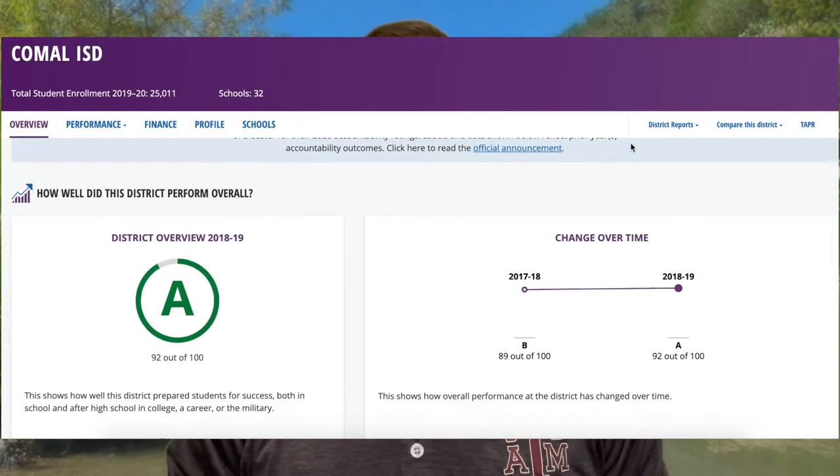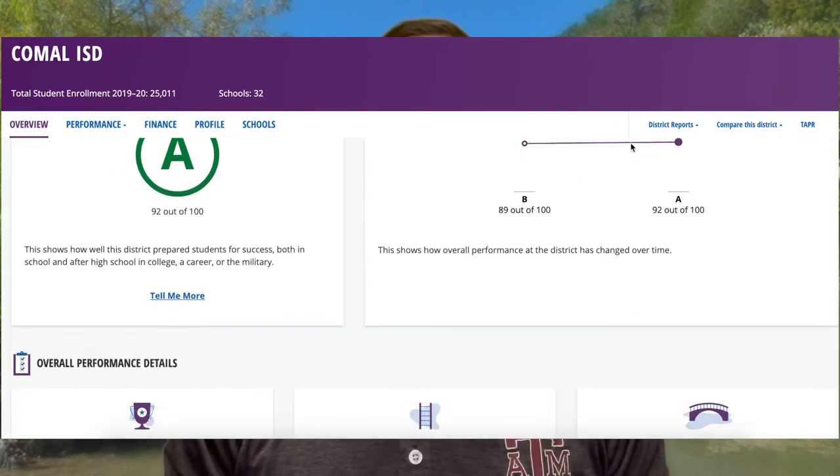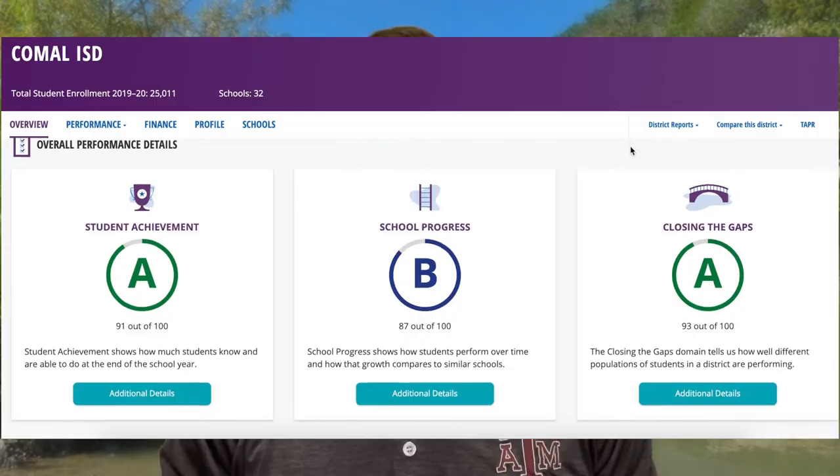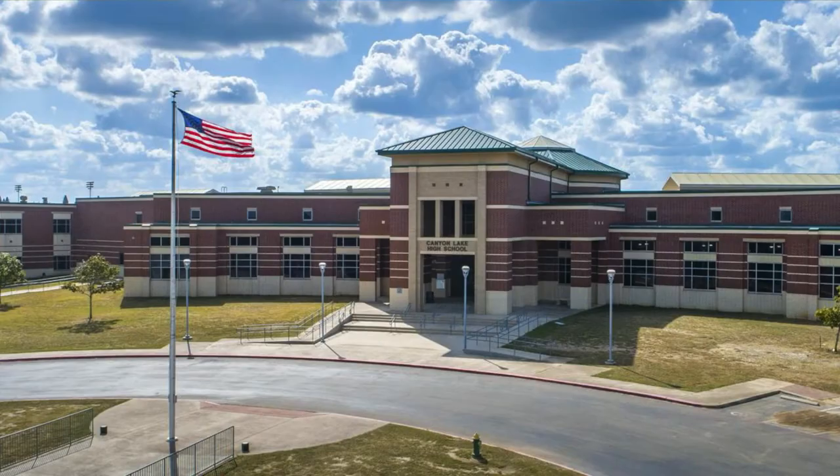Pro number three: highly rated schools. This area is served by Comal ISD, which is ranked 92 out of 100 on texasschools.gov. The two high schools serving this area are Smithson Valley High School, rated about 91 out of 100, and Canyon Lake High School, rated 88 out of 100. No school in Comal ISD ranks much lower than the upper 80s.